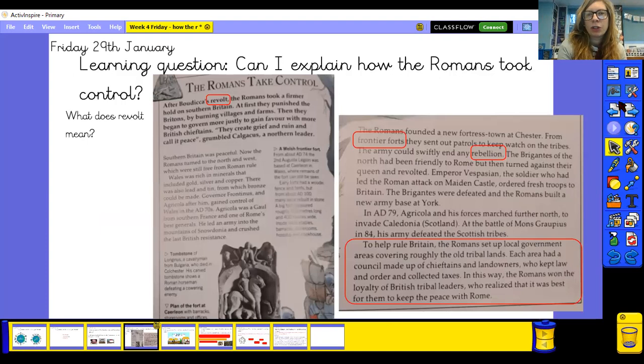Today we're looking at: can I explain how the Romans took control? Here's a little bit of information first. After Boudicca's revolt, the Romans took a firmer hold on southern Britain. At first they punished the Britons by burning villages and farms, then they began to govern more justly — that means fairly. Southern Britain was peaceful; now the Romans turned to the north and west, which was still free from Roman rule.